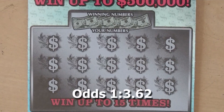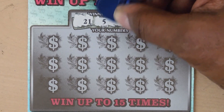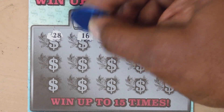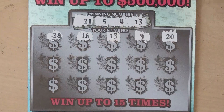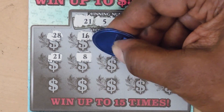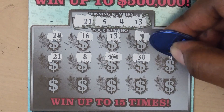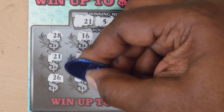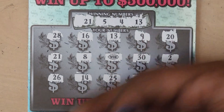This is ticket 11. Numbers: 21, 5, 4, 13, 28, 16, 13 — so we have a match. 9, 20, 21 — so we have two matches. 8, and we have a WIN. 10 — we have double. 30, 2, 26, 14, 25, 10, and last is 27.